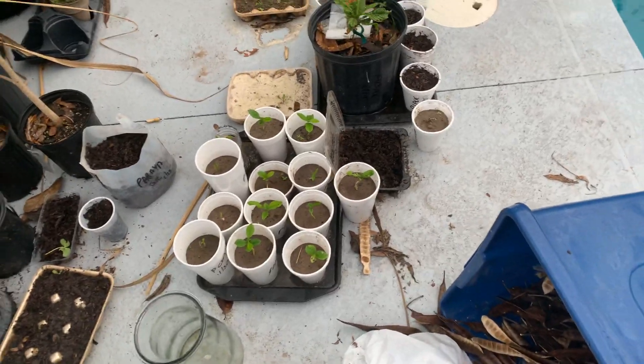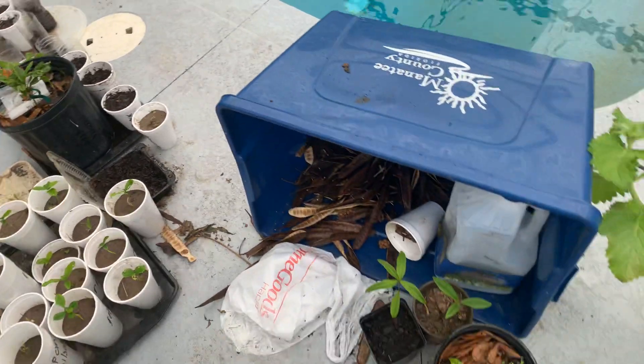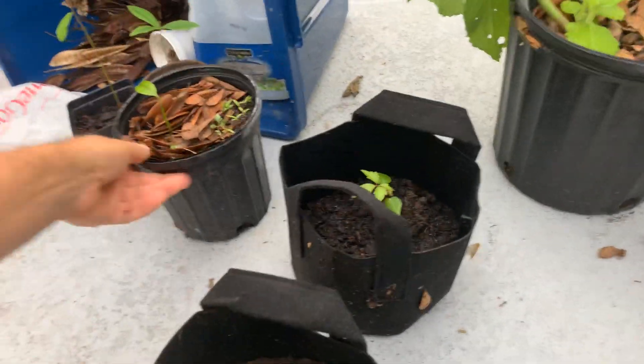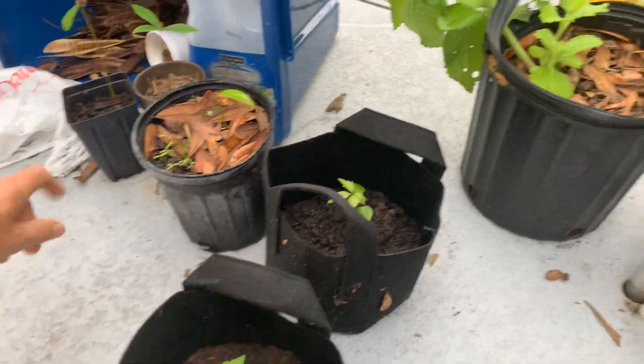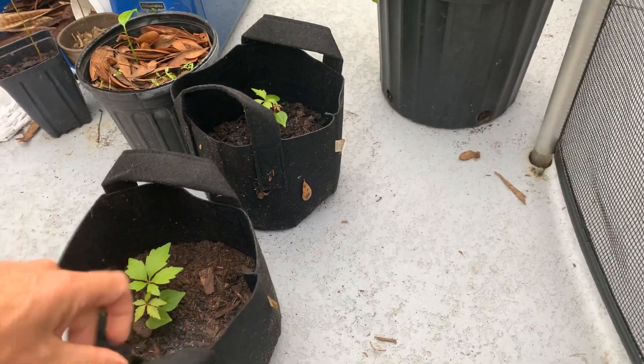Down here we've got pomelo seedlings and some little oak trees. I'm not sure what this one is — it's not labeled. Great job, Ian. I can't remember what these ones are either.